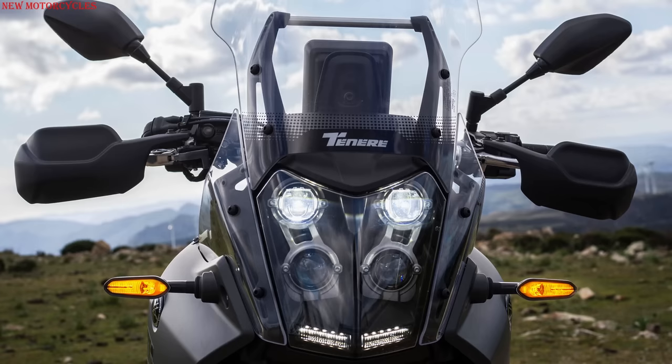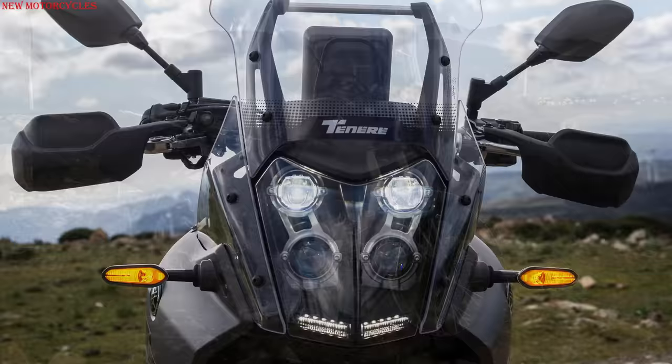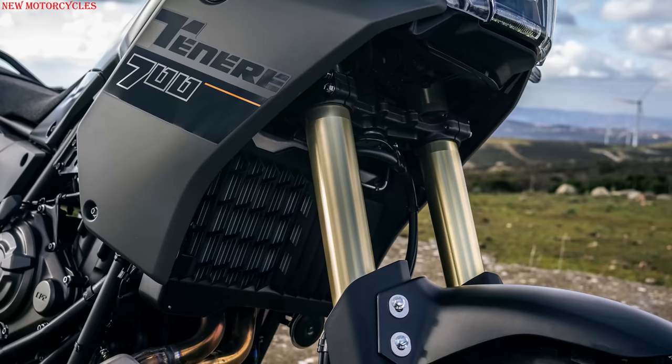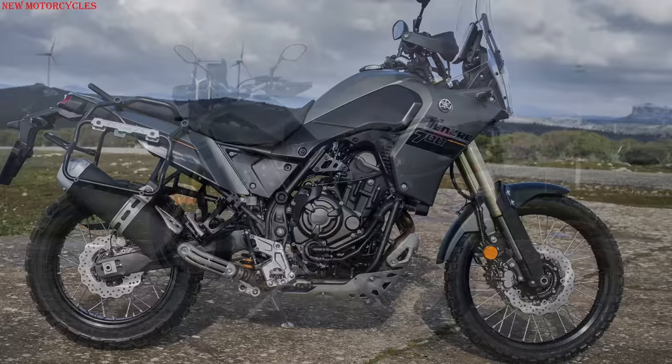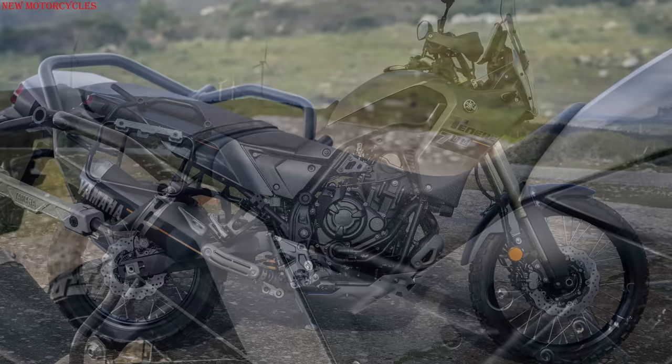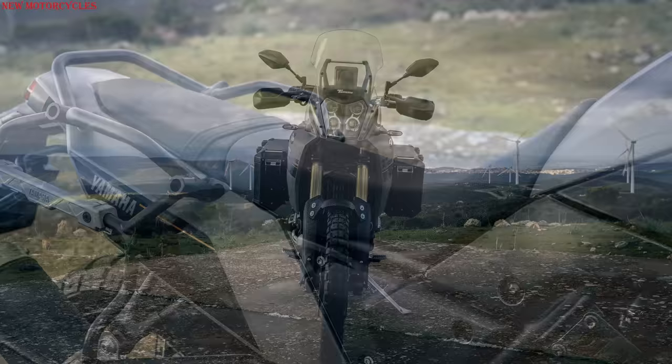According to Yamaha, the Explorer Edition is designed for those looking for more travel comfort and a more accessible ride. KYB's new 43mm fork has a travel of 190mm, instead of 210mm on the base version, while the same 20mm travel reduction is also applied to the rear shock with remote adjustment. The seat height is reduced to 860mm, 15mm lower than the standard Tenere 700.